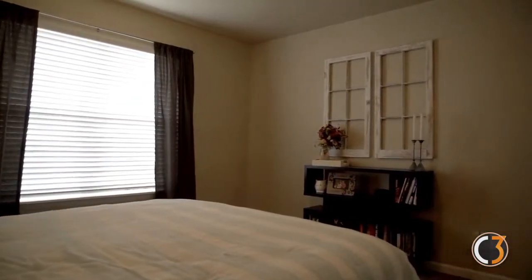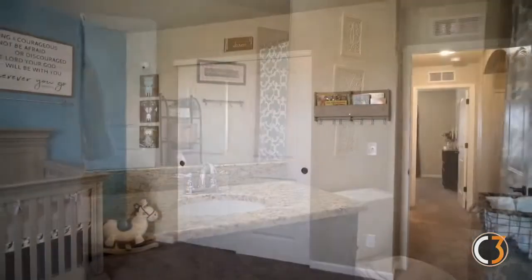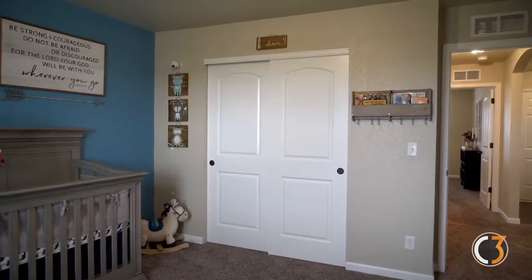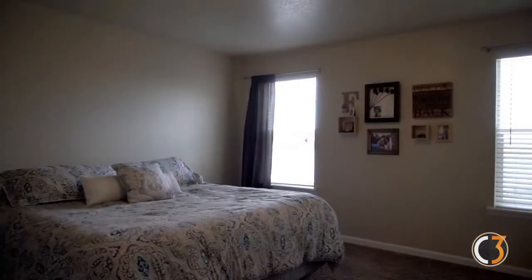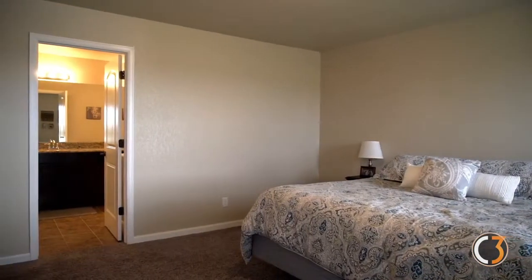All of the bedrooms in this home are very spacious, and notice even the guest bathrooms are decorated with granite. This home also boasts a large and spacious master bedroom with an attached custom master bath.